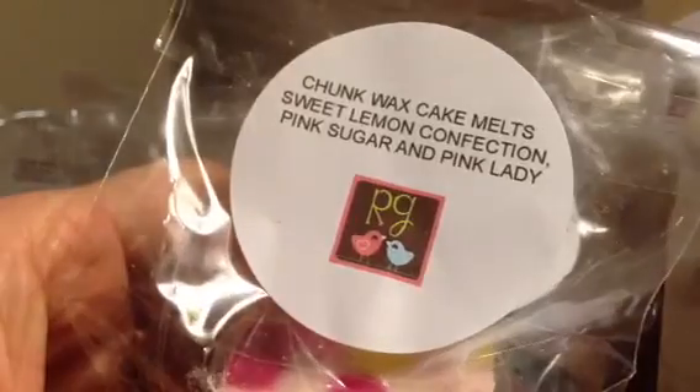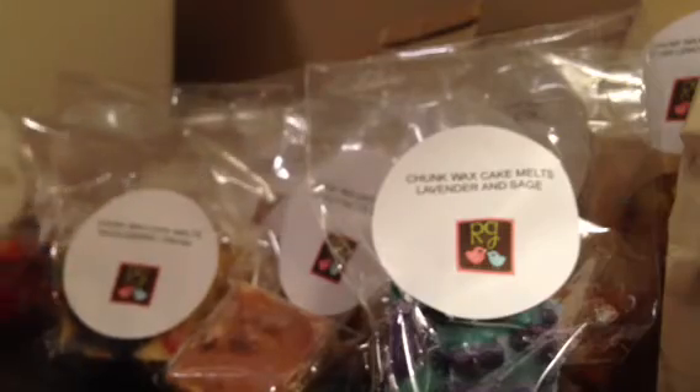Then I have Razzleberry Cream, and this is really nice. It's like a berry scent and that creaminess of it is really good. Sweet Lemon Confection, Pink Sugar and Pink Lady — this one's really super cute and it smells really good. You get the pink sugar a lot and then you get the lemon.